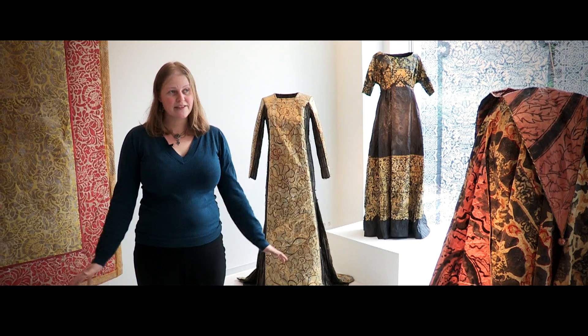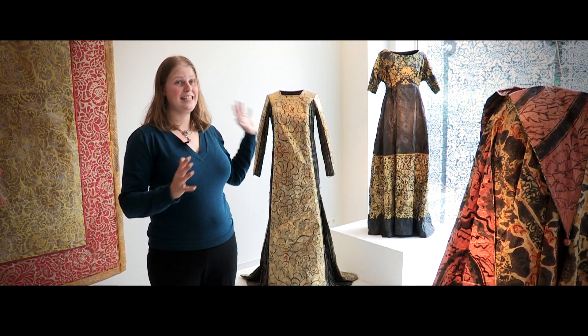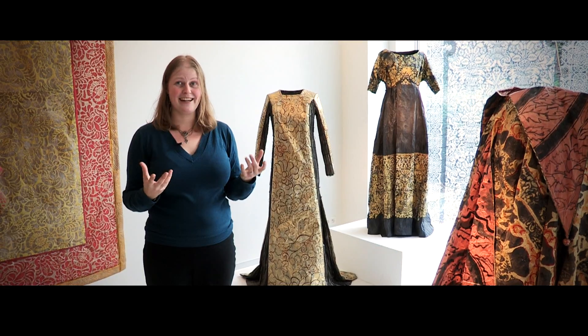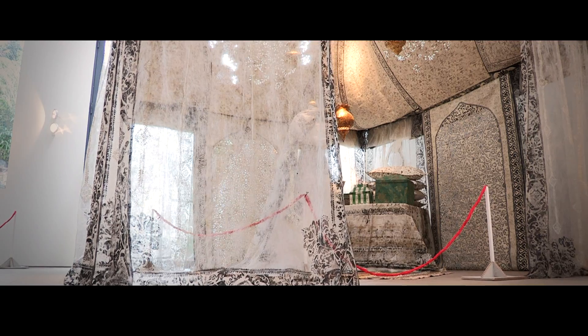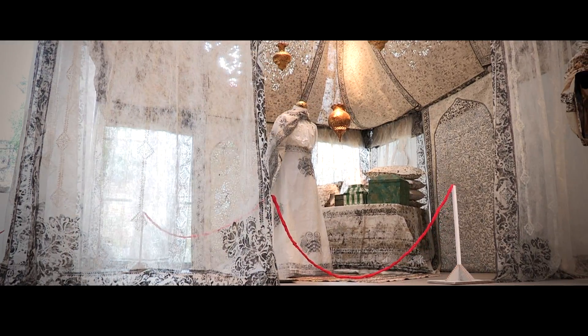I think my absolute favorite piece in the whole exhibit was the oriental tent that's all done in black and white, with this very gauzy paper. It's just very dreamlike and amazing. It's wonderful.